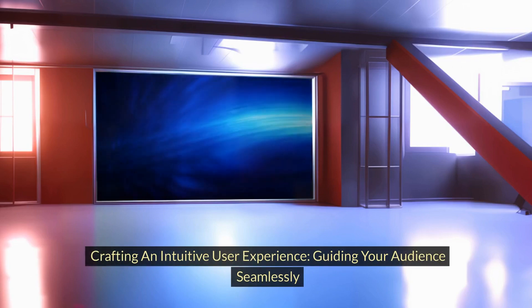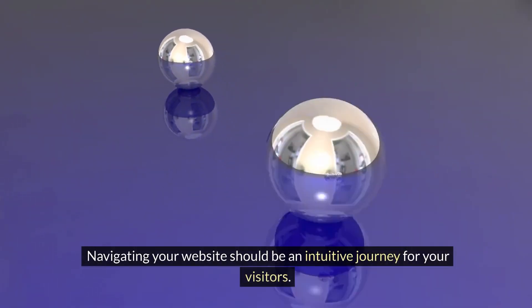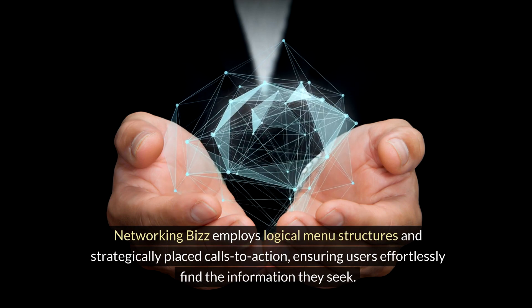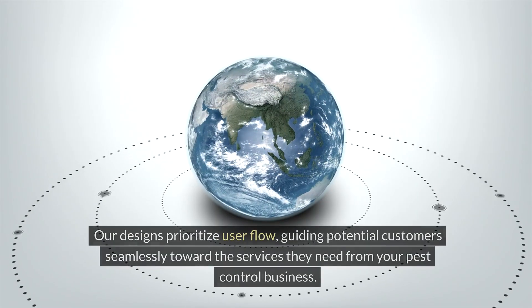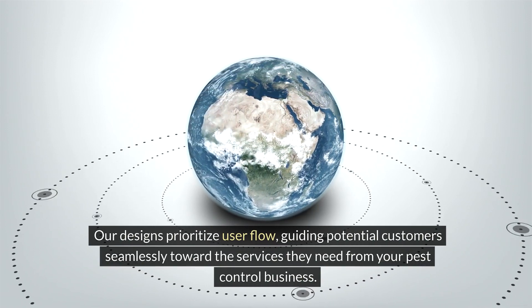Crafting an intuitive user experience and guiding your audience seamlessly. Navigating your website should be an intuitive journey for your visitors. Networking Biz employs logical menu structures and strategically placed calls to action, ensuring users effortlessly find the information they seek. Our designs prioritize user flow, guiding potential customers seamlessly toward the services they need from your pest control business.